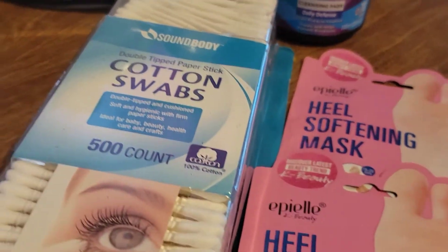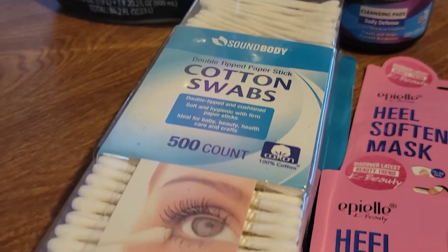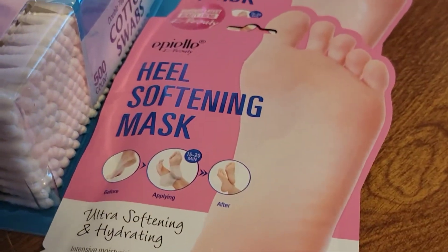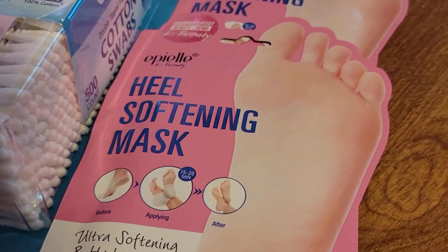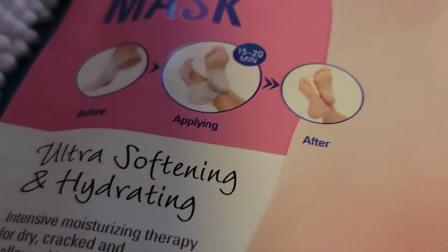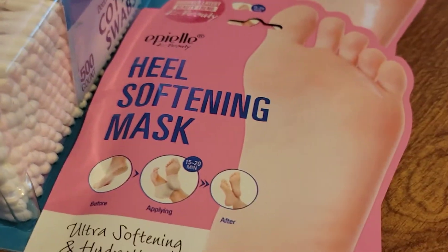And also I picked up these cotton swabs. And also I picked up two heel softening masks — this is what they look like. Very nice.